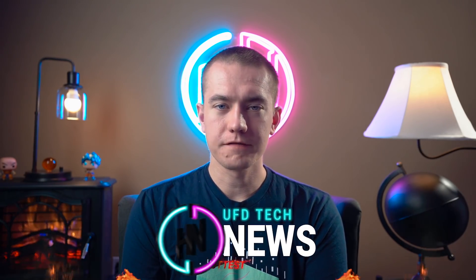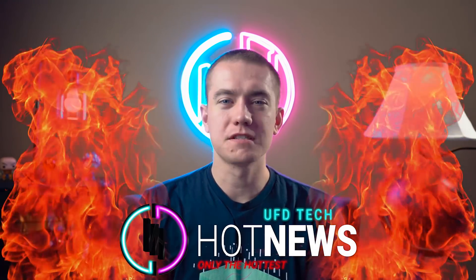Hey friends, welcome back to Hot News. Hope you're enjoying your life. I'm already messing it up — the sign is right there.